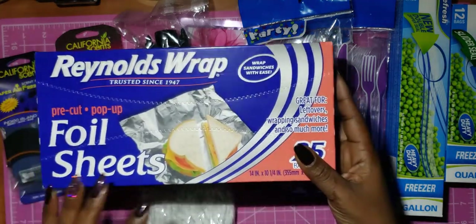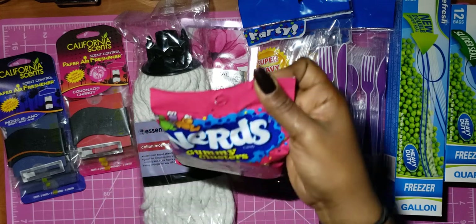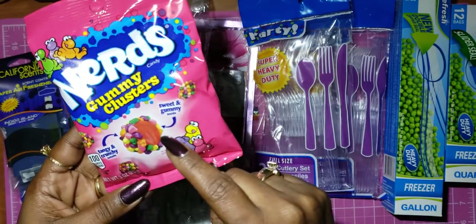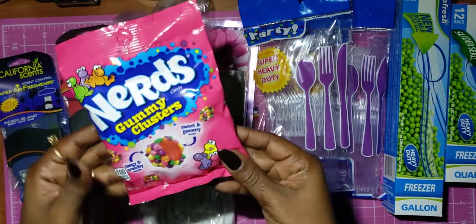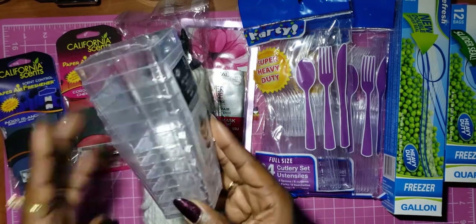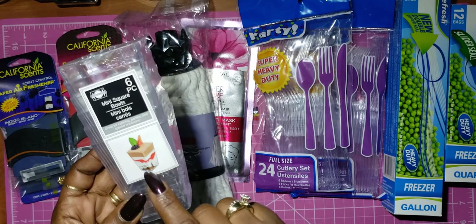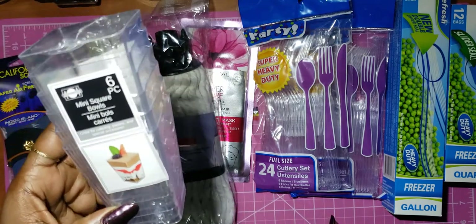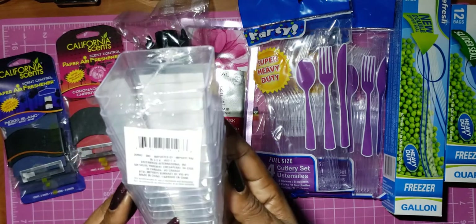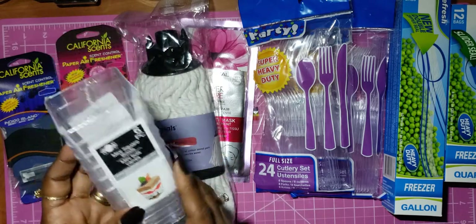I picked up some Reynolds Wrap foil sheets — pre-cut pop-up, with 25 sheets in the pack. I also got these Nerds Gummy Clusters — tangy nerds around a sweet gummy inside. And I picked up six pieces of these little mini square bowls. I just thought these were cute and they're six pieces for a buck.